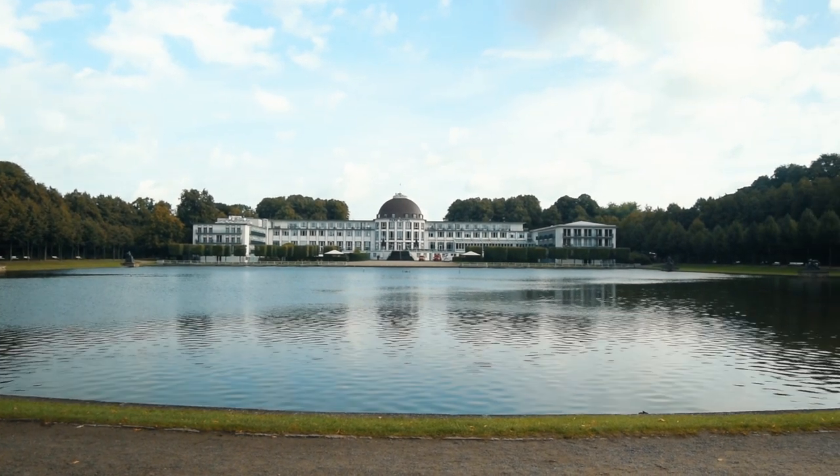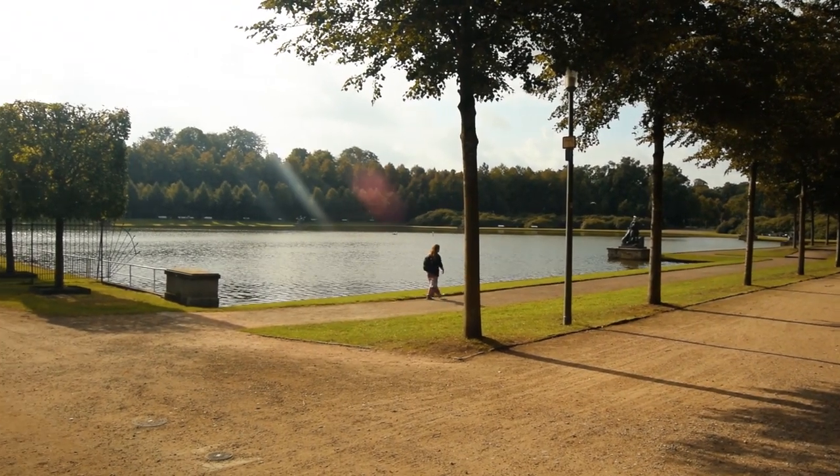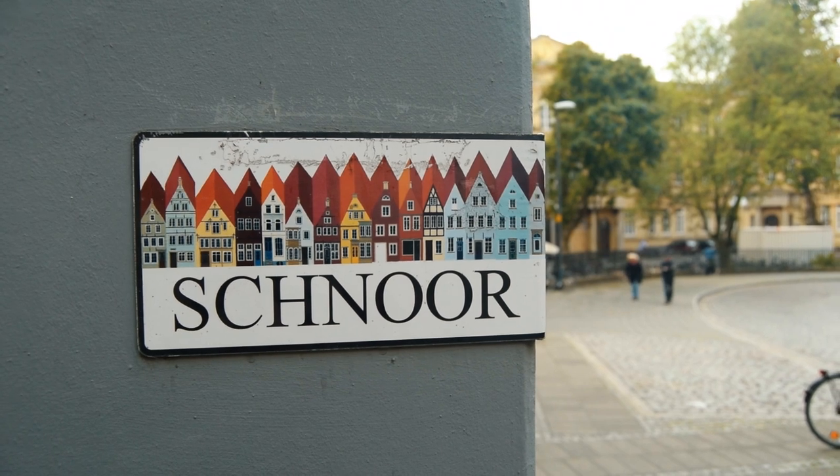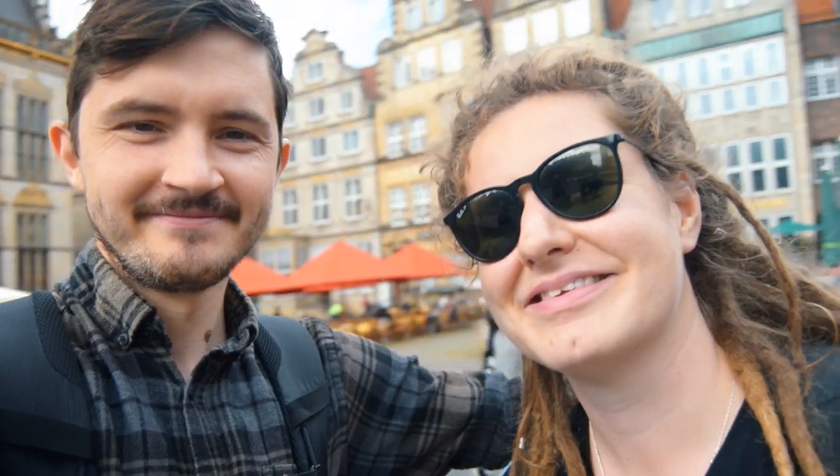Outside the city centre we found Burger Park, perfect for a morning stroll. Or you could head to the oldest district in Bremen for some retail therapy. There is something for everyone — the city is a mix of new and old, which is green and vibrant.